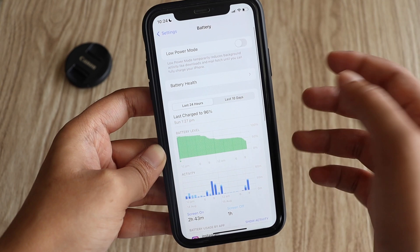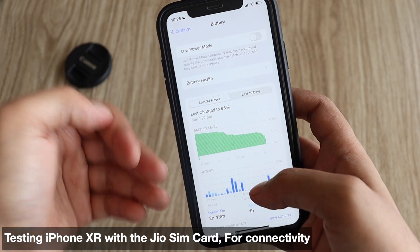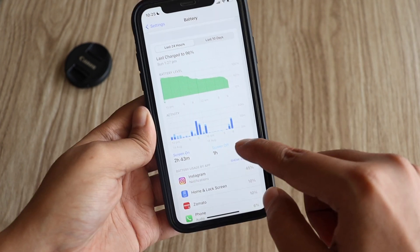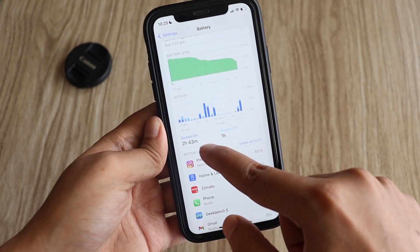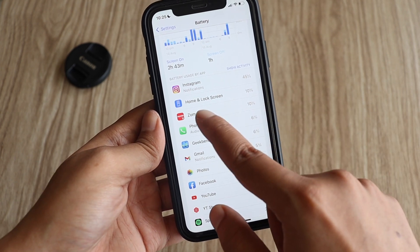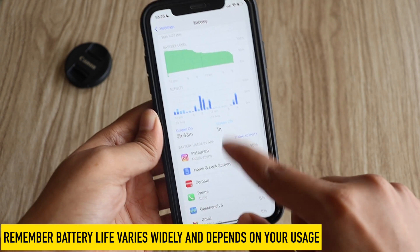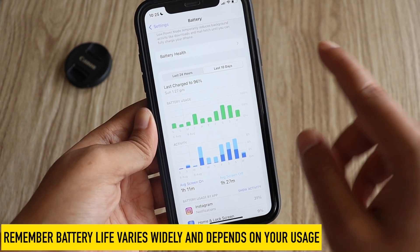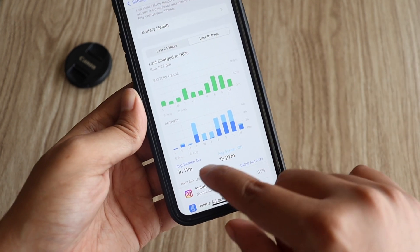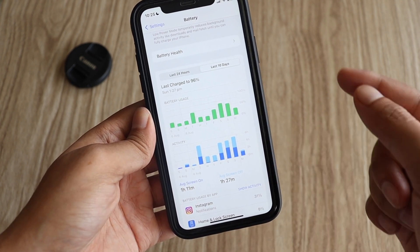Let's look at the battery graph. I've tested the iPhone XR with a Jio SIM card in India, inserted as a physical SIM. For the last 24 hours, the screen on time is 2 hours 43 minutes and screen off time is 1 hour. Apps consuming battery include Instagram, food applications, Phone, Geekbench 5, and Mail. Over the last 10 days, the average screen on time is 1 hour 11 minutes and screen off time is 1 hour 27 minutes.